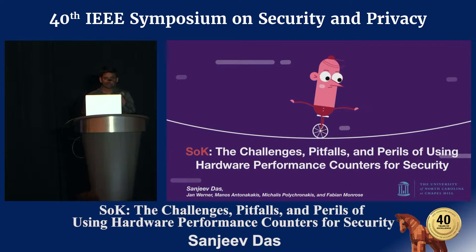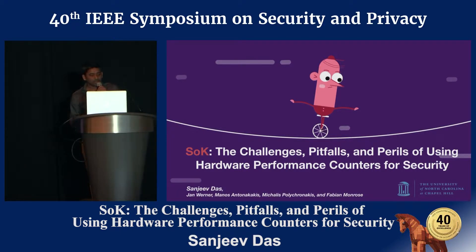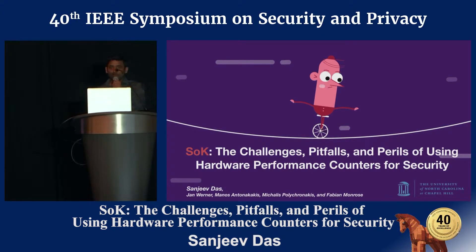Good morning, everyone. Today I would like to present our research on challenges, pitfalls, and perils of using hardware performance counters for security. This work was done in collaboration with Jan Werner, Manos Antoniukakis, Michaelis Polykranakis, and Fabian Mondros. My name is Sanjeev Das. I'm a postdoc at the University of North Carolina, Chapel Hill.